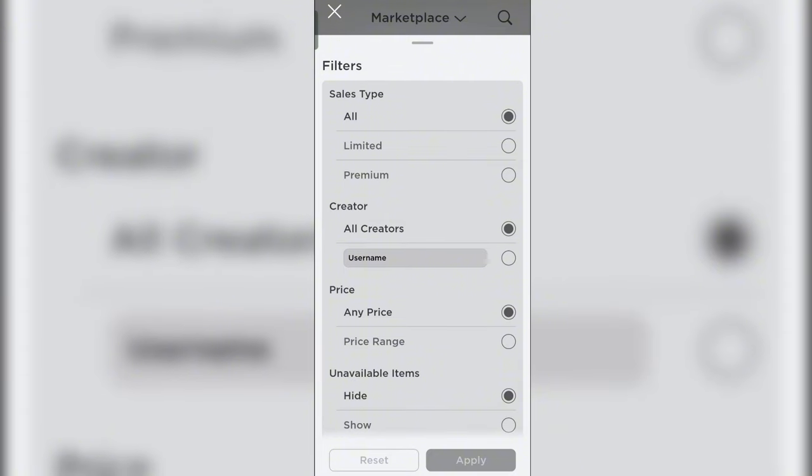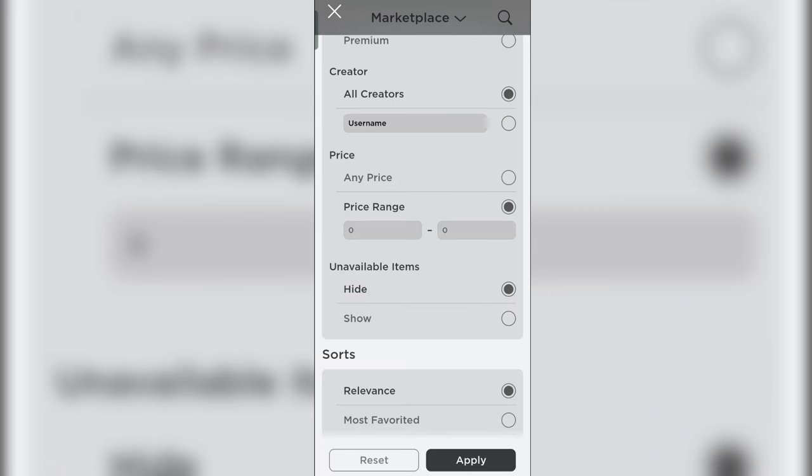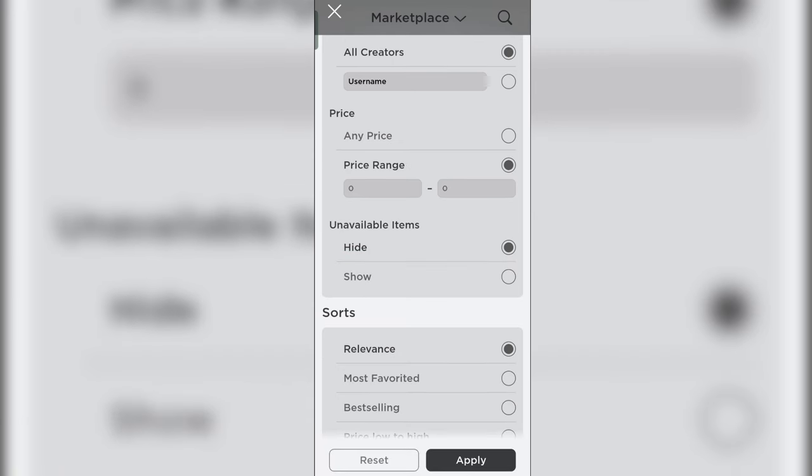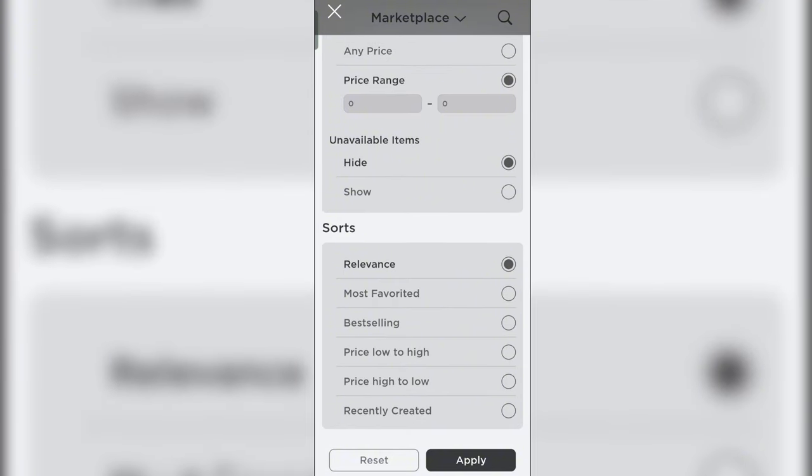Now we can filter things out. First, we're going to change the price range to zero for both minimum and maximum, so that the items that show up will all be free. Then we're going to sort by 'Recently Created' so that the new items will be the first ones to pop up. Now let's go ahead and apply it.